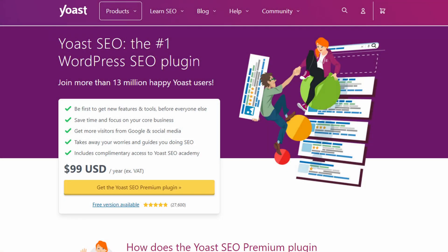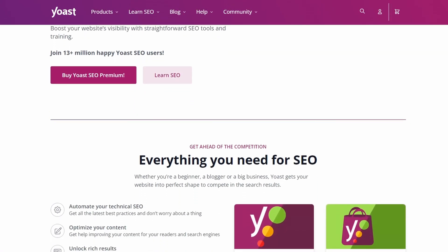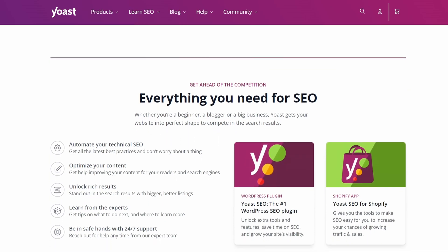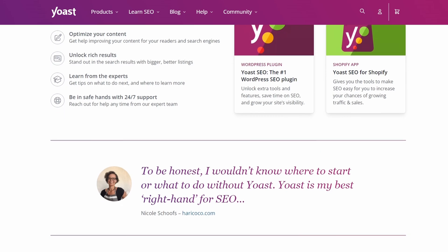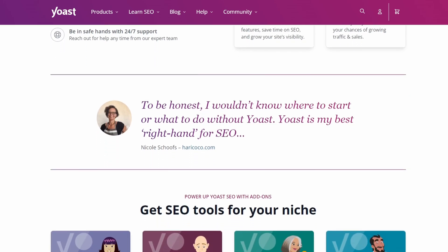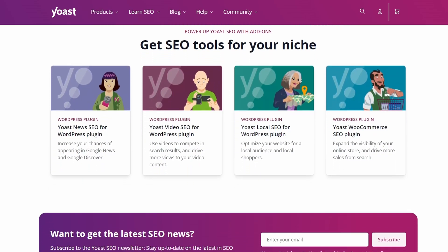Number eight is Yoast SEO. It's a powerful SEO plugin that can help you optimize your WooCommerce website for search engines. It lets you add descriptions and SEO titles to all posts and pages on your site. You can also add open graph data and social media images in various formats. This plugin automatically generates XML sitemaps for your content.